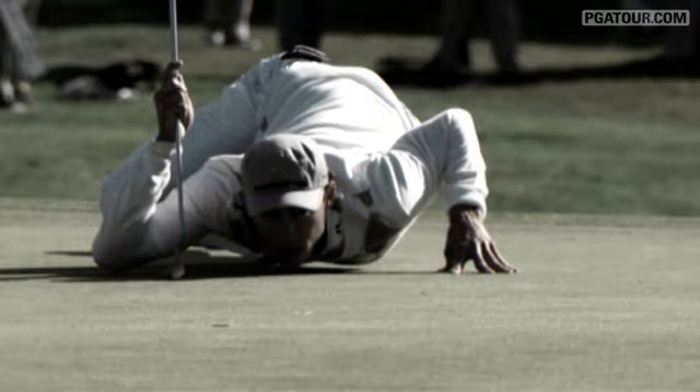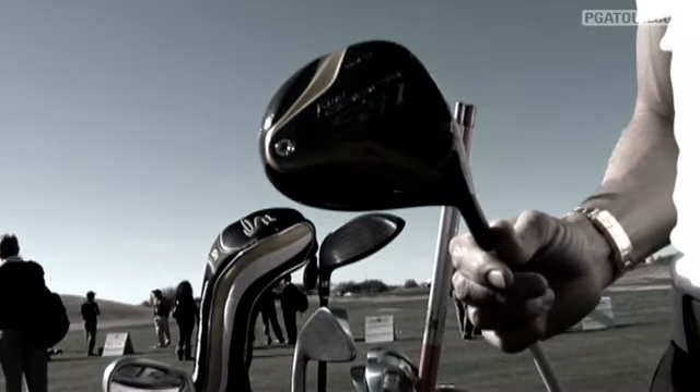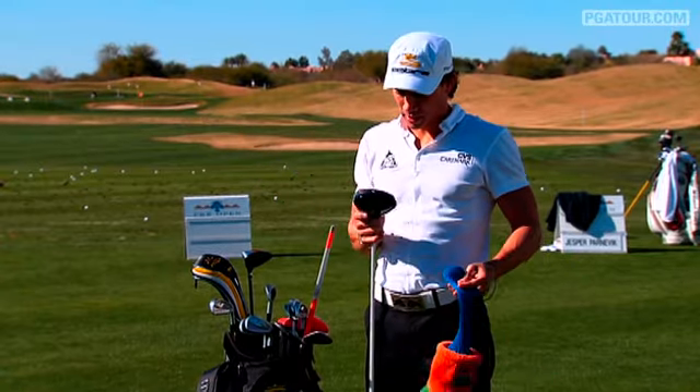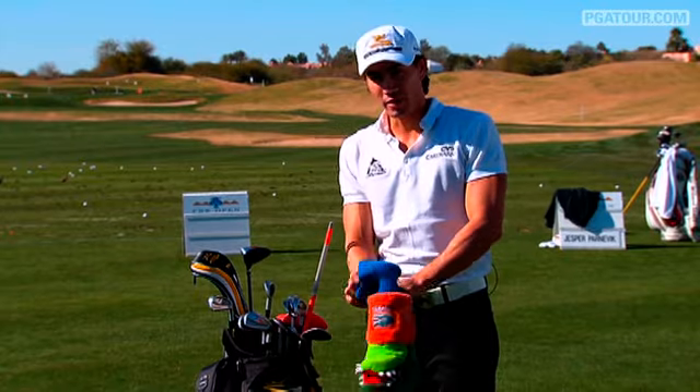I'm going to show you guys what I have in my bag. So let's get started — obviously King Cobra clubs. This is a new club I have and it's the King Cobra S91 Pro S with a matrix shaft. It's awesome. It's a very good looking head and I'm very excited to play it.